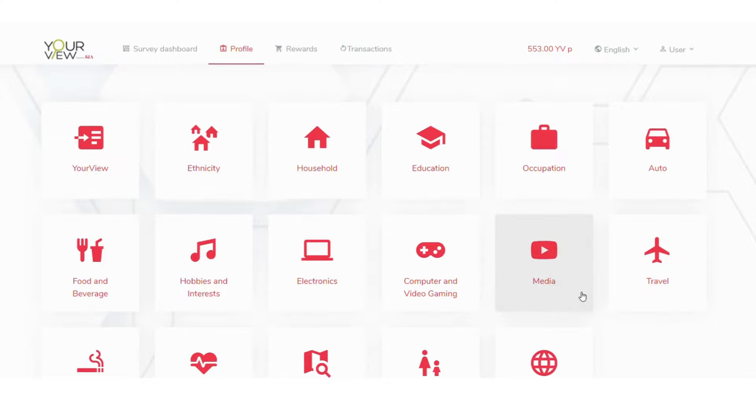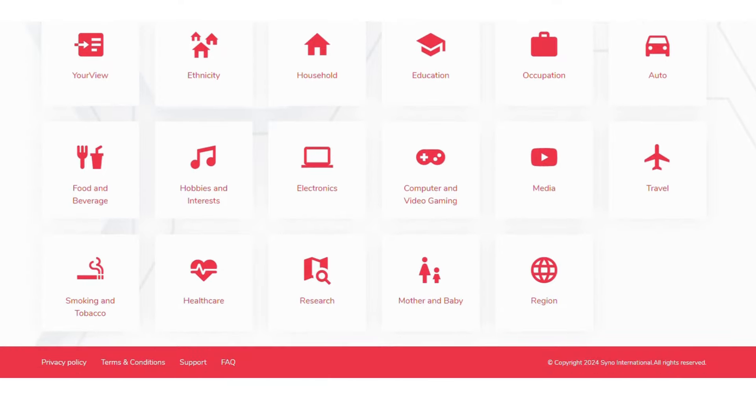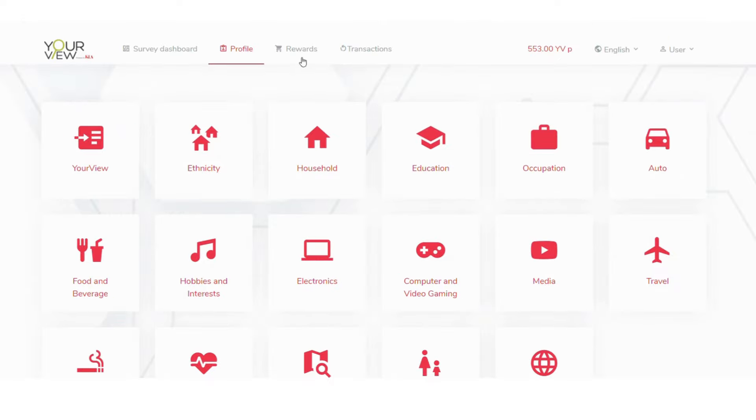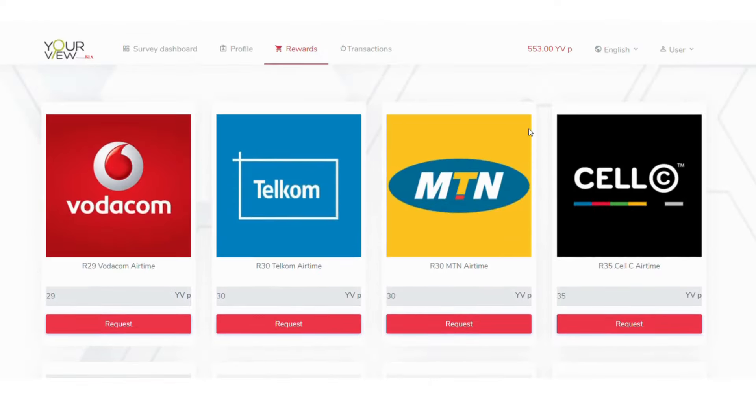After signing up, on your dashboard you will see the survey dashboard and profile. Make sure to fill in all your profile details, as this will help the Your View platform send you surveys that match your profile. When you click on rewards, you can redeem your points for Vodacom airtime vouchers, Telkom, MTN, Cellc airtime vouchers, TakeaLot vouchers, Standard Bank cash vouchers, and Pick n Pay vouchers. I can confirm that Your View works and after redeeming your voucher you receive it immediately in your email.